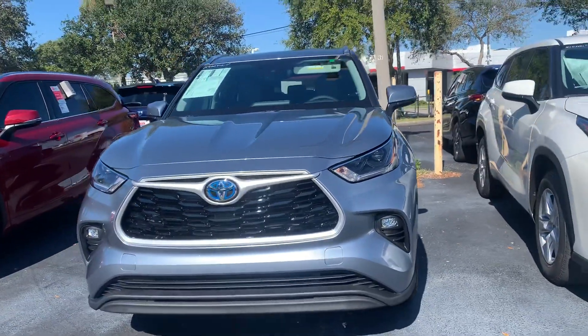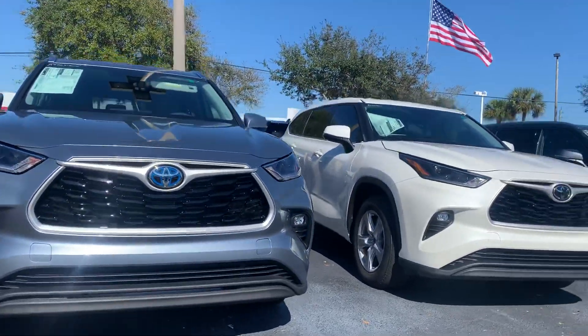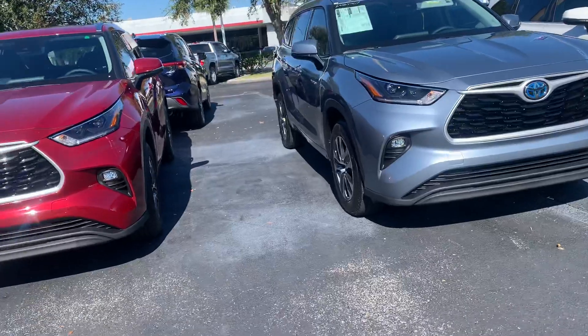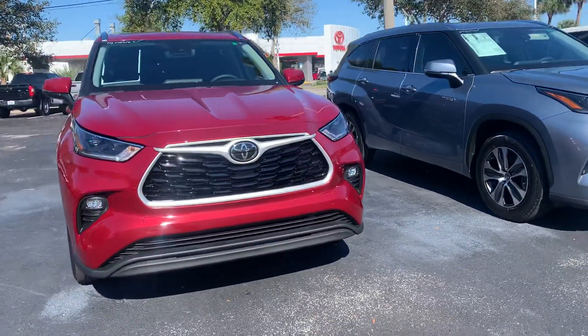My phone number, if you could reach out to me directly, is 321-254-8888, and my extension directly is 349. Hope you enjoyed this quick video, Scott, and I look forward to helping you out with your purchase.